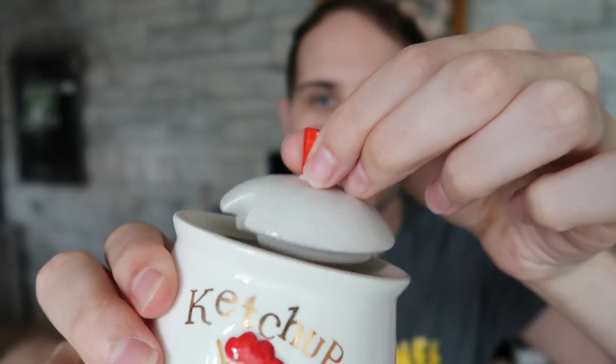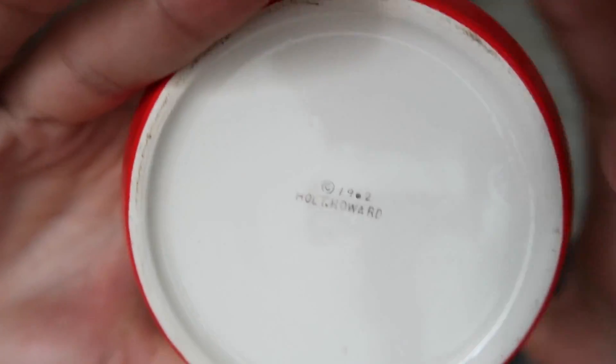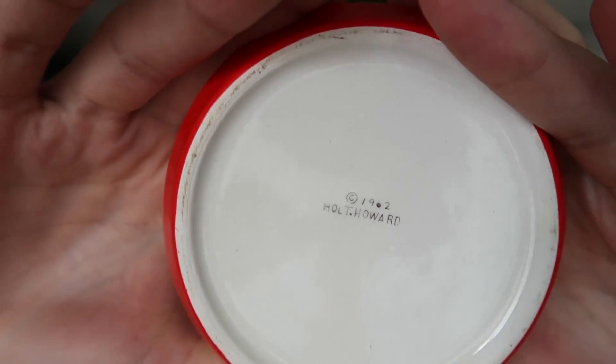Then I bought a couple of Holt Howard pieces. These are in the Rooster pattern. We've got this rooster right here — it's a ketchup jar with a slot for your spoon, a little condiment piece, and the mustard. These are from 1962 — it says it right on the bottom. Many Holt Howard pieces are marked; they'll either have it spelled out or have a large HH sticker when they moved to stickers. This is part of a condiment set — there probably would have been a third piece, like a relish or something. The pair of these are probably going to sell for $30 as a set.